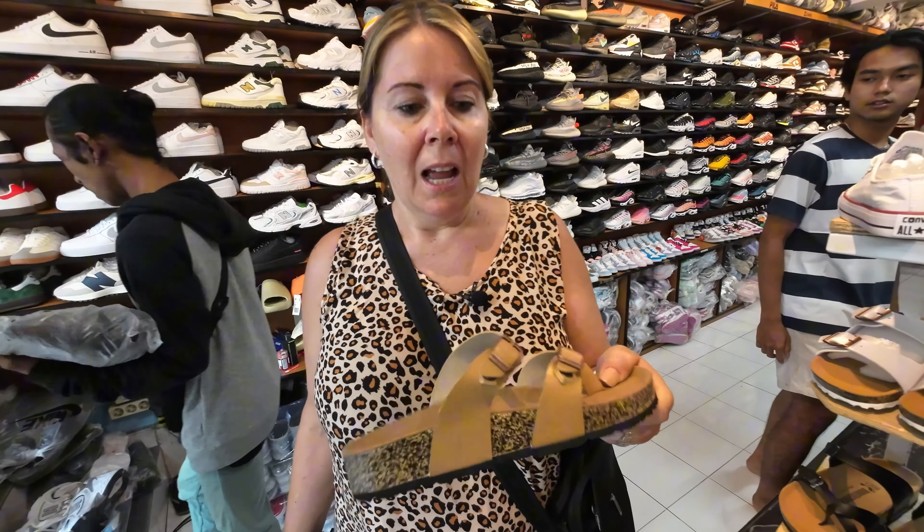What did you find, Bec? These pair of nice Birkenstocks, very good quality, 250,000 rupiah.